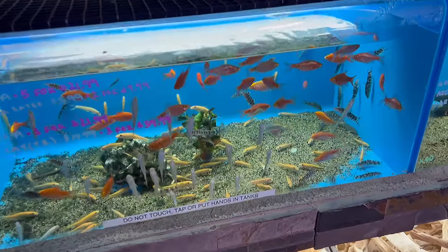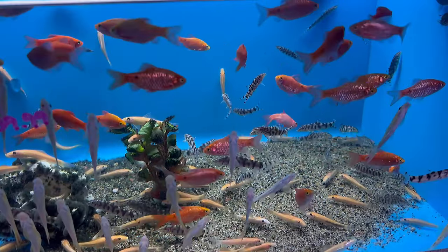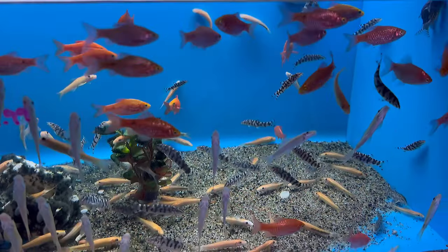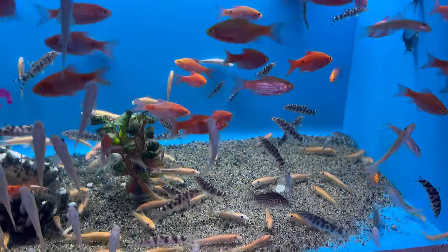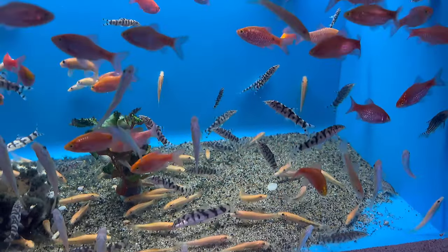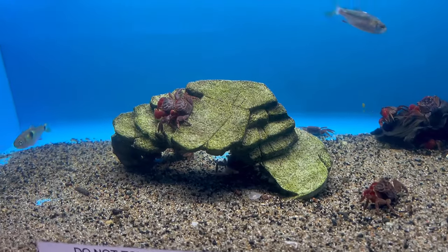Or how about some fire barbs? I wonder if fire barbs would work — maybe we get like eight of them in a big school. They might be able to survive with the cichlids in there because a big school of eight or ten could hold their own. That would be really cool — fire barbs fit the whole volcano lava fire theme perfectly.